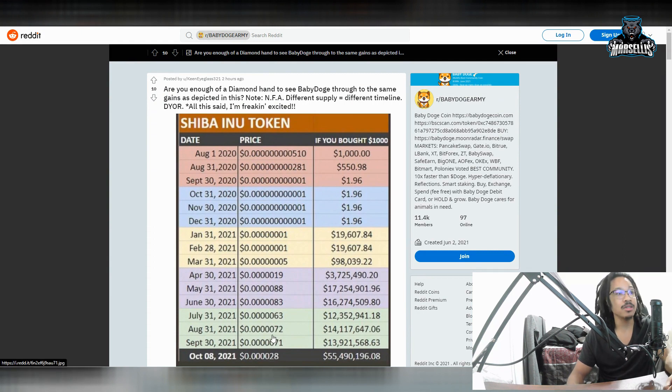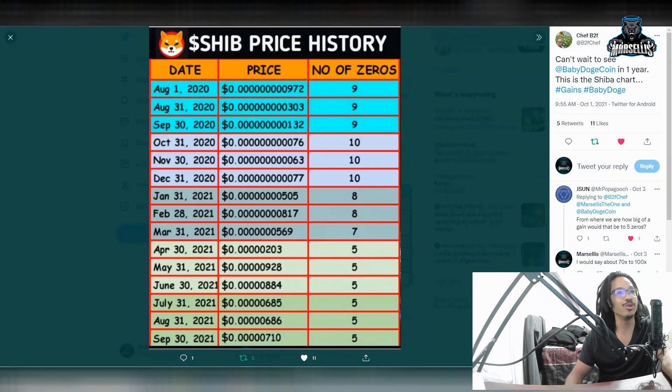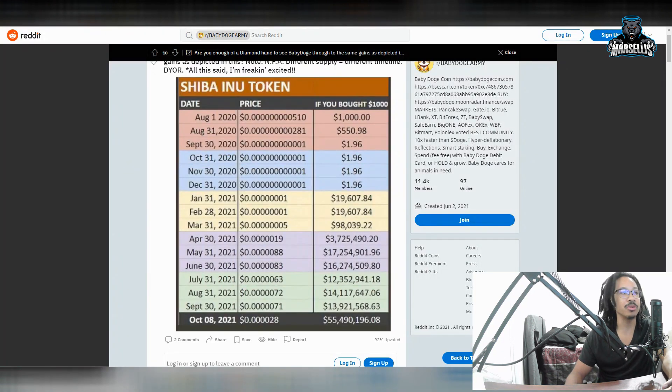That's a lot of money. And if you had waited until Shiba Inu had 10 zeros, you could have put $1.96 in and now you'd have $55.4 million. This is so significant. Anyone who looks at this and says it's stupid — no, this is literally what is going to help us rise and make literal millionaires. Remember, I'm not a financial advisor and none of this is financial advice, but this is some big stuff going on here with Baby Dogecoin.